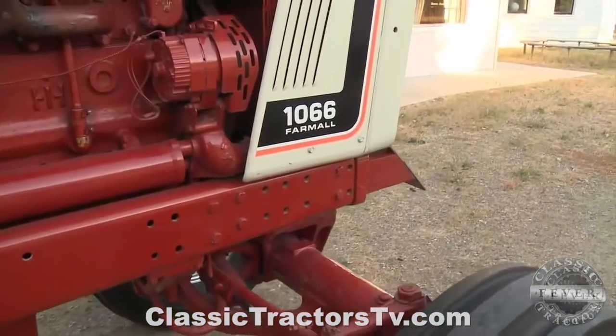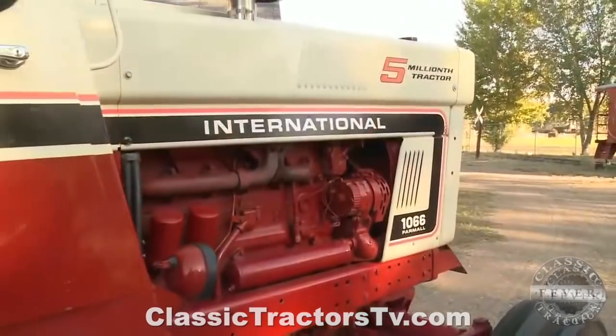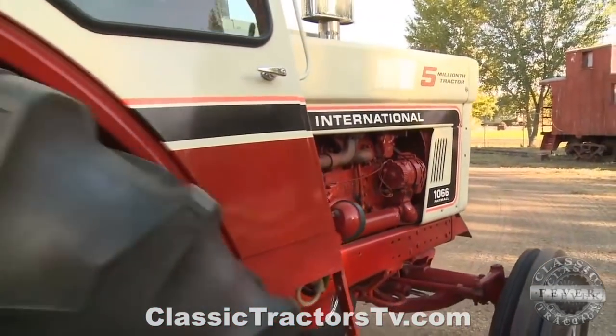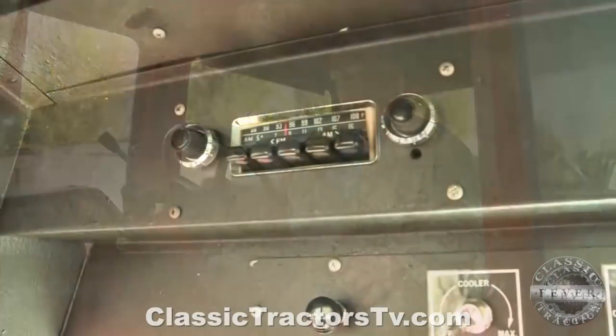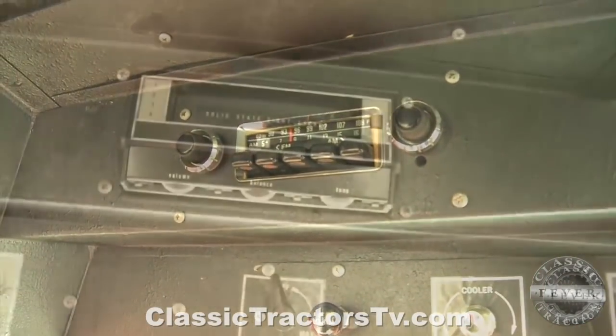The 1066 was built in the Farmall plant at Rock Island, Illinois. Dennis says it had lots of features farmers appreciated, including a roomy, comfortable cab with AM-FM radio and an eight-track tape player.